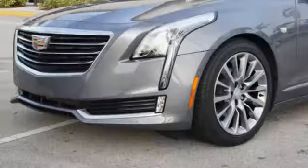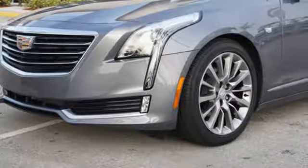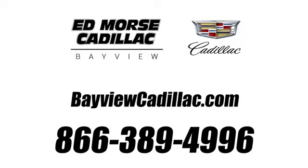Cadillac is driving the world forward. See it for yourself when you take it for a test drive. Call us today at 1-866-389-4996. For value and for service, it's Ed Morse.